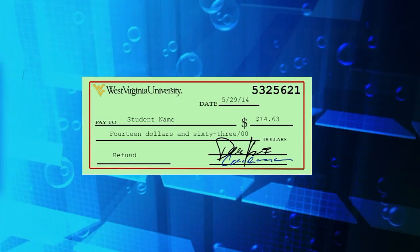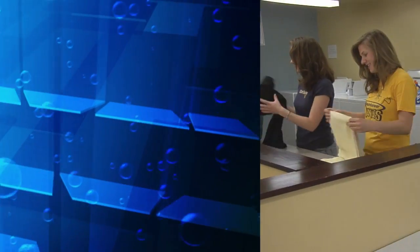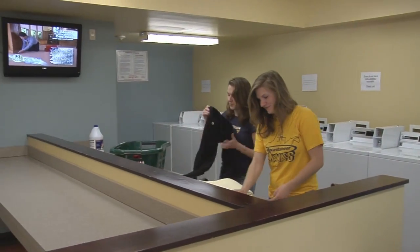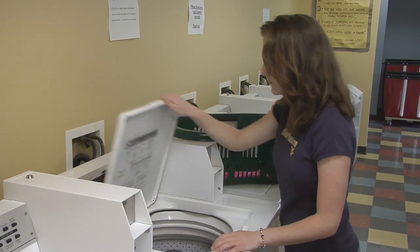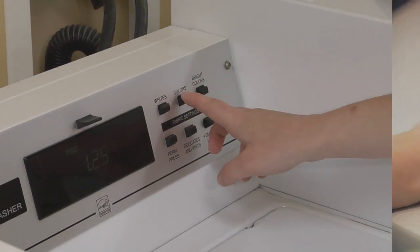Refunds are only issued when you graduate, transfer or withdraw. Laundry facilities are located in each residence hall and can only be operated with your Mountaineer card. Your Mountie Bounty is used instead of cash.